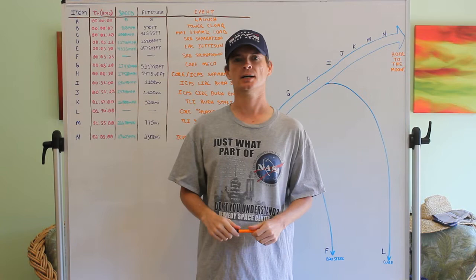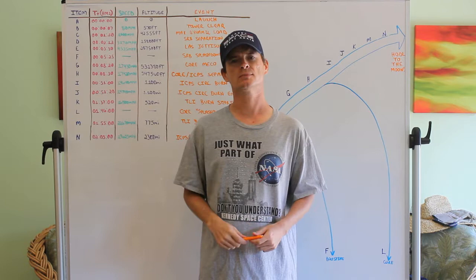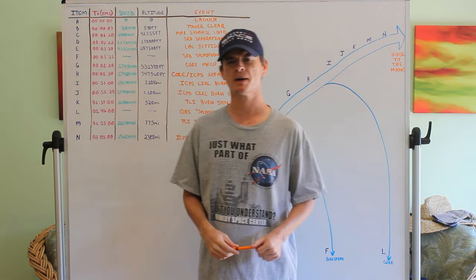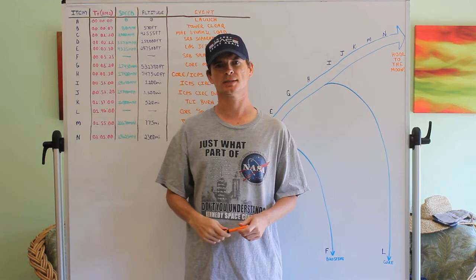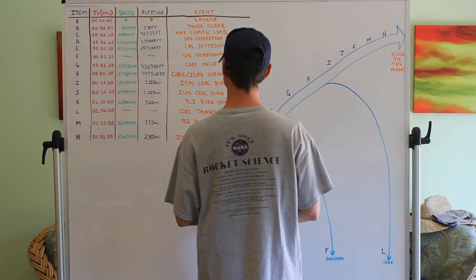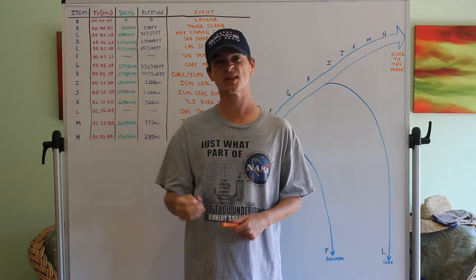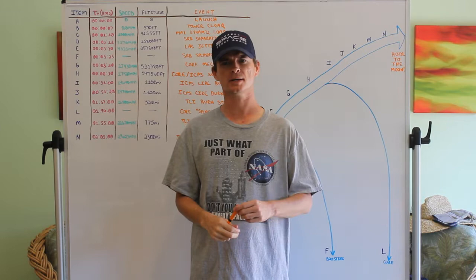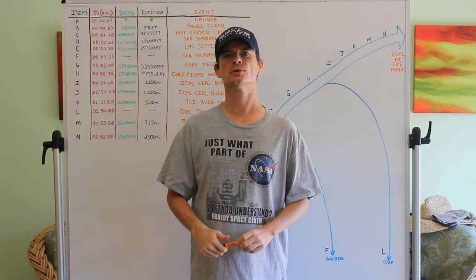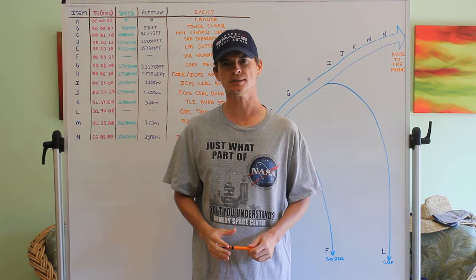We'll also be going over what we hope to see during the launch — some events kind of like what you'll have seen with the Space Shuttle. As you can see, I have a NASA shirt here — it's from Kennedy Space Center. On the back it says 'It's only rocket science.' Well, there's a problem with that. People say 'it's not rocket science' as a joke, but this shirt is completely wrong — it's incorrect, utterly incorrect. Because there's no such thing as rocket science. There never was such a thing as rocket science.